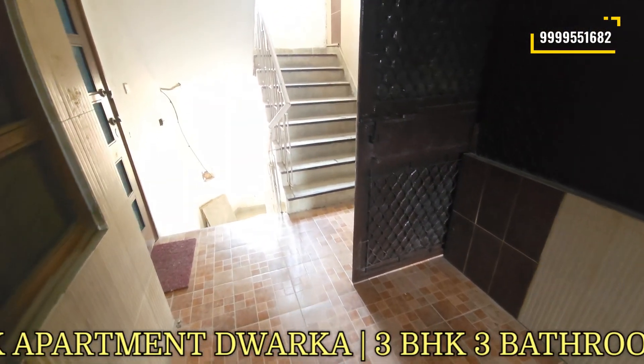This is our flat. You can see how beautiful the entrance is here. When you enter, you will get a space for storage. You can have some extra space here.